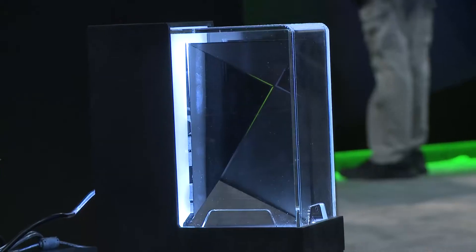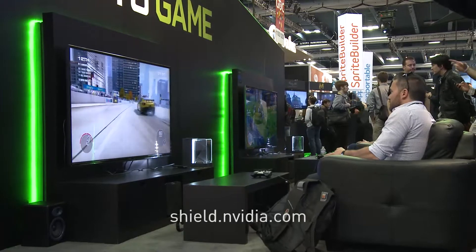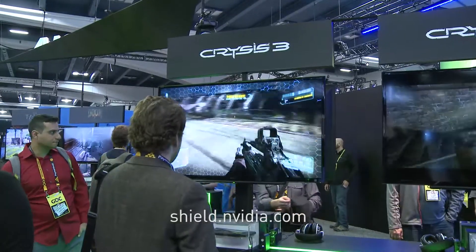Hi everybody, this is Tom Peterson with NVIDIA, and today we made two exciting announcements here at GDC. First, we introduced Shield, our Android TV console. It's an incredible device, check it out online.